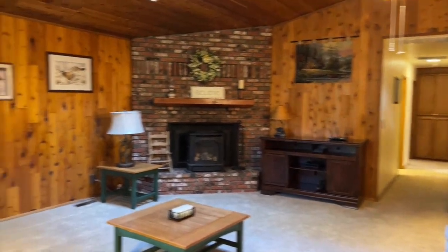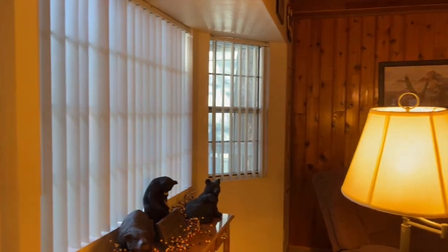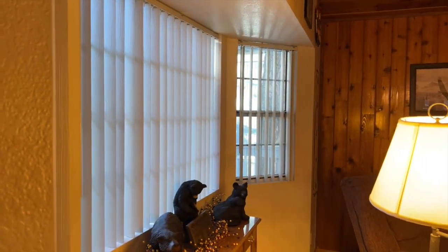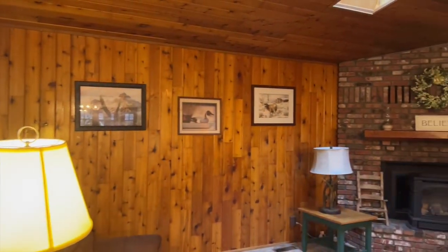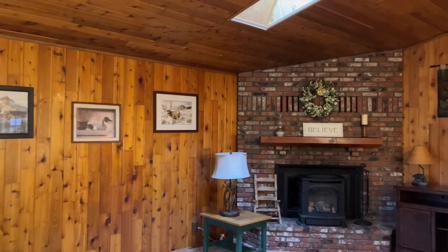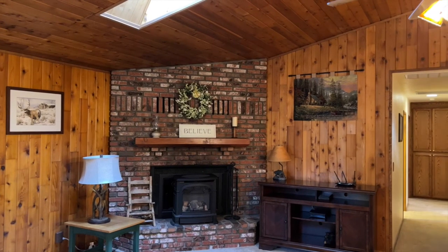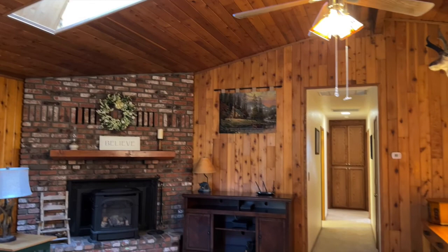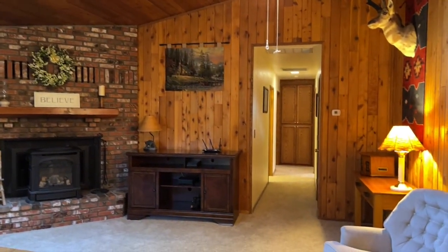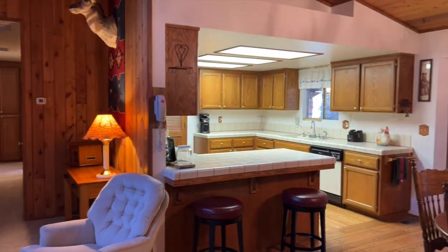Let's go on inside. Beautiful big bay window to our left and we are in the living room, complete with beautiful woodwork and used brick fireplace, as well as a skylight for some added light. Ceiling fan and light — a very open floor plan.